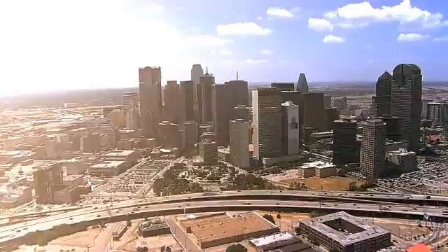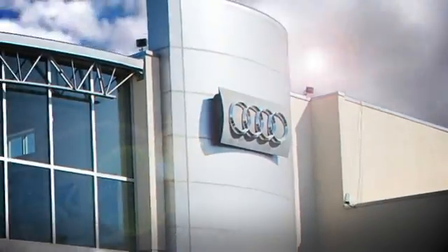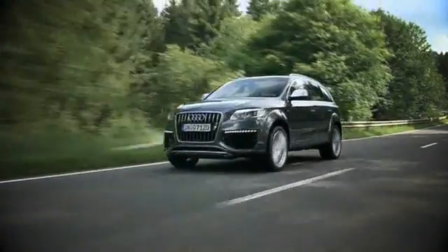Audi Dallas has separated themselves as a premier Audi dealer. Year after year, Audi Dallas and their staff have provided a home-away-from-home atmosphere. They are determined to continue exceeding their clients' expectations in every department.